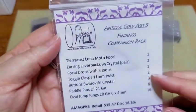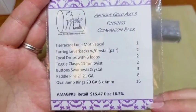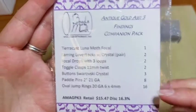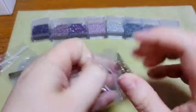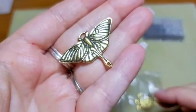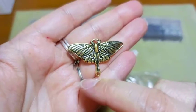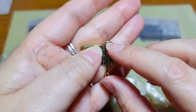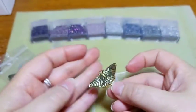This month's color combo is Antique Gold. All of these are TierraCast, which is a US company that makes very sturdy findings — I love getting those. First up is the Luna Moth Focal, one piece. It's really pretty, very thick and sturdy. It has holes on the edges of the wings and at the tail where you can hook in. It is double sided and very thick and sturdy.